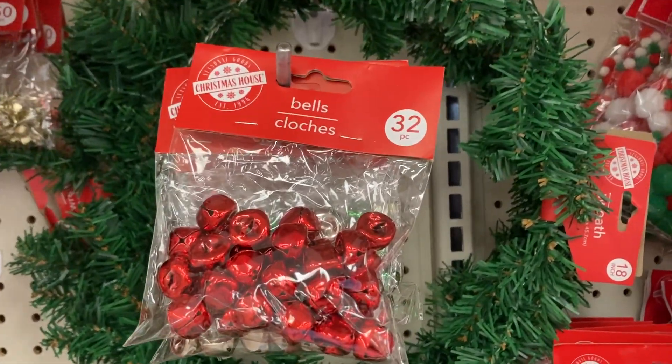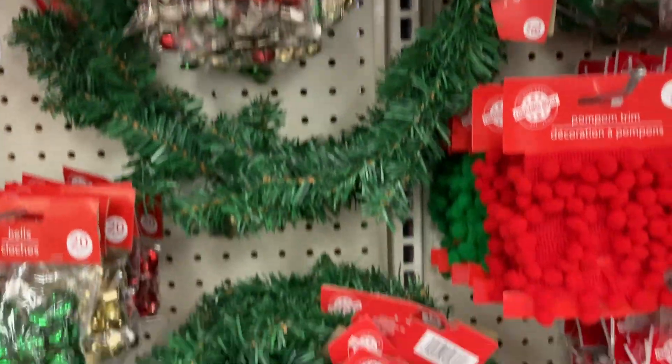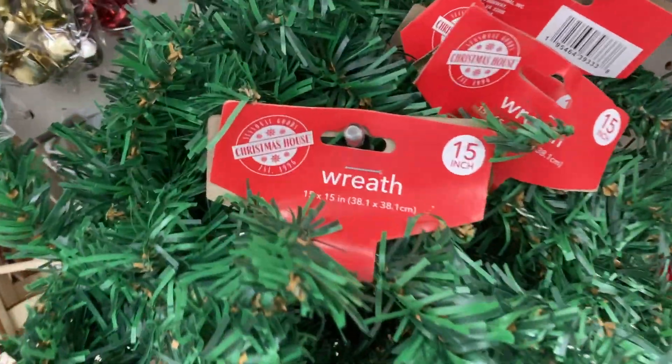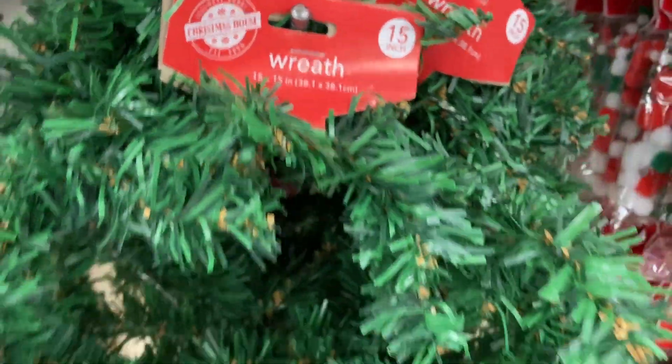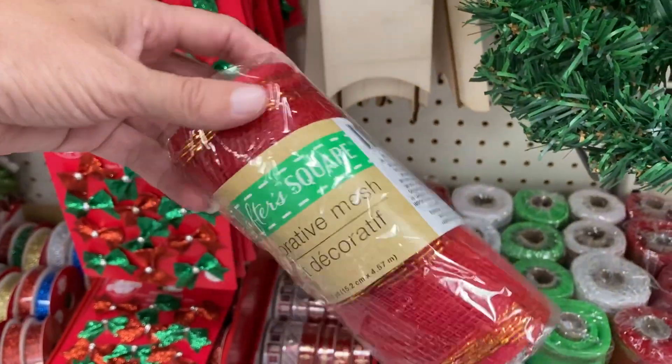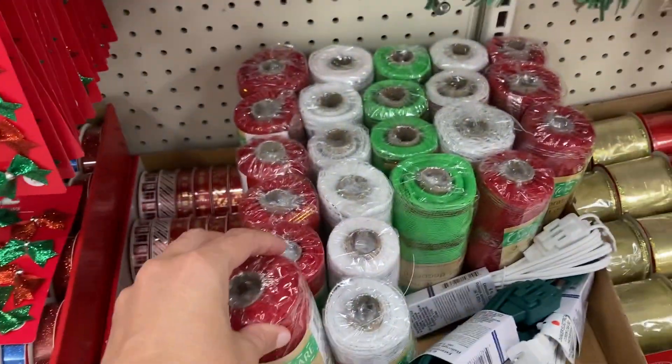Down here they have the bells — 32 pieces. And the wreath, a little mini wreath, 15 inch — that's cute. We've got some mesh down here in red, green, and white.